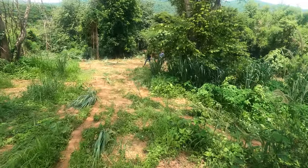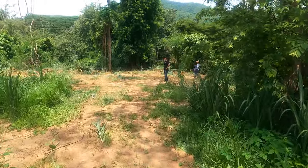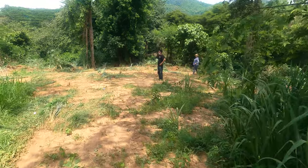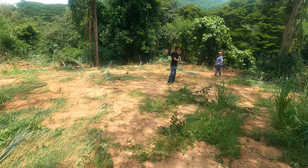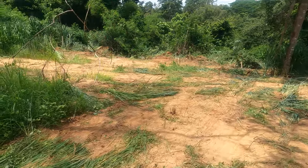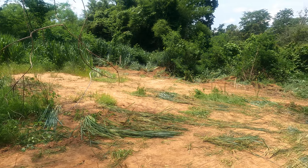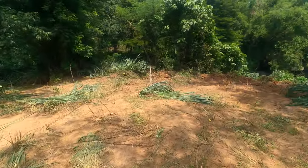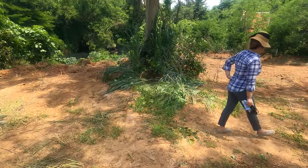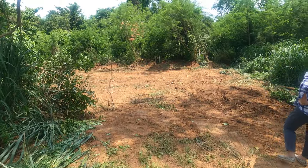He's already been down here this morning to work out how wide the property is. There's a marker over there — that concrete post — and then here is the other concrete post down there.